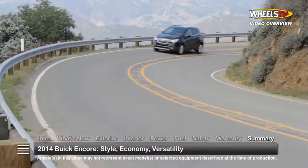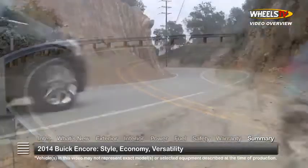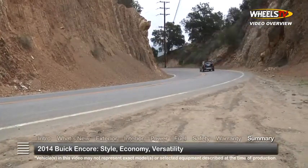Attractive compact styling, urban versatility, and premium features make the 2014 Buick Encore an enticing choice in the American crossover marketplace.